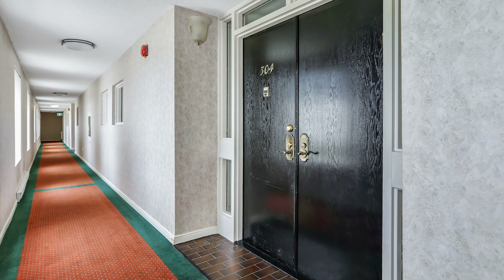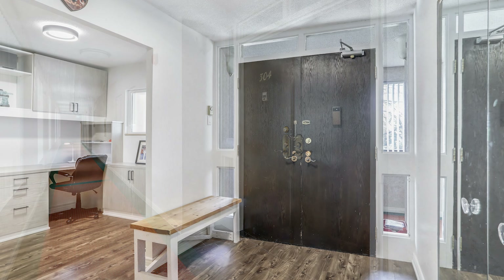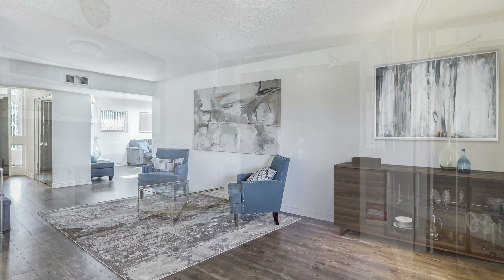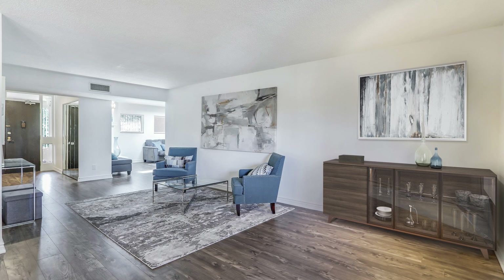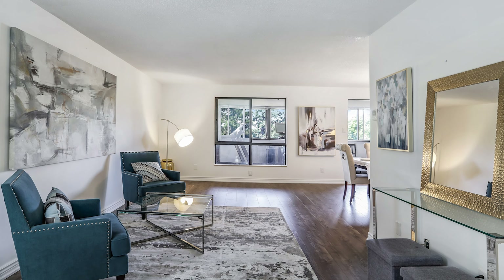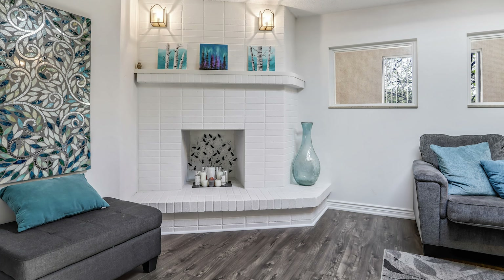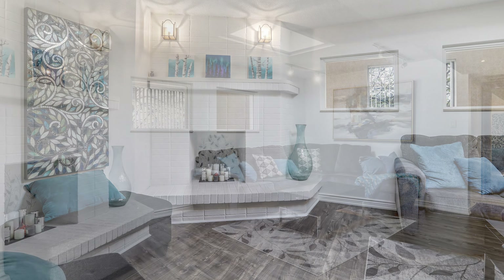The spacious condo features large windows providing ample natural light, laminated floors, and an impressive living room for entertaining. A rare wood-burning fireplace and skylight create a cozy atmosphere in the family room.